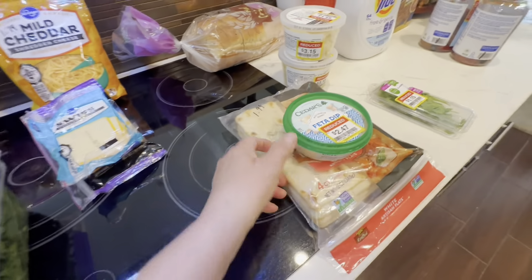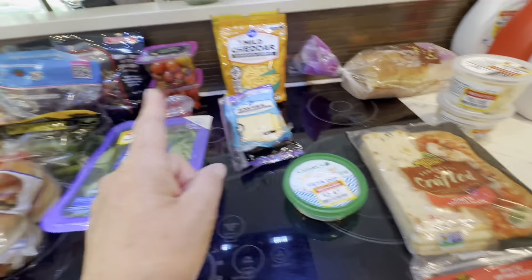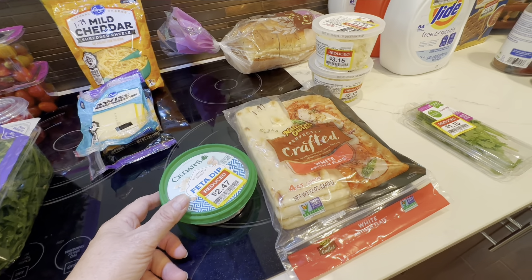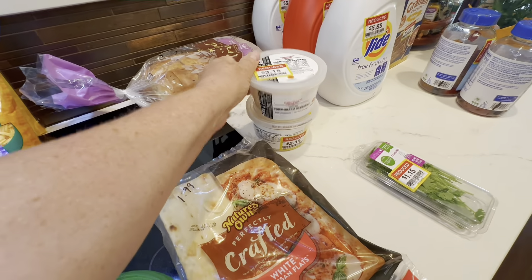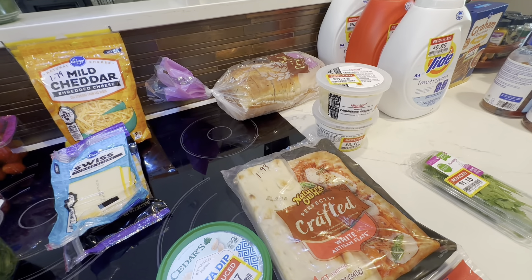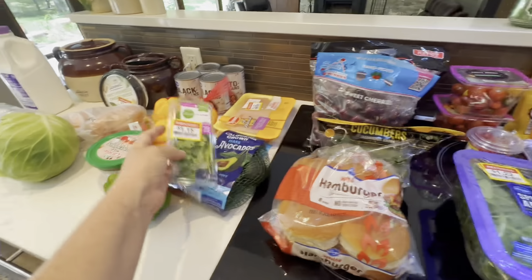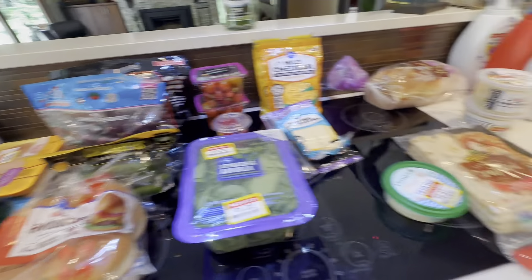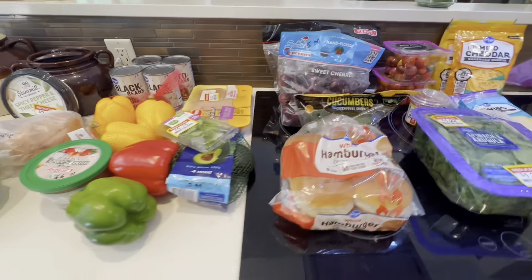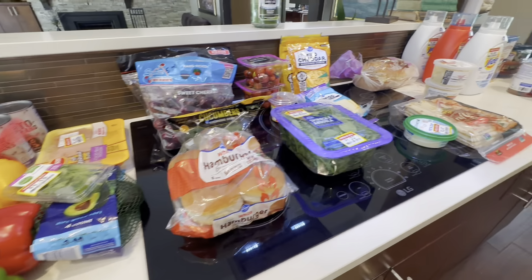Lunches are always salad. I thought I might try to make gyros with this artisan flat — use two of them with some of that brisket, the cucumbers, and this feta dip to make kind of a knockoff gyro. I got this Parmesan cheese for some pasta because I know one night I want to make pasta. The cilantro is for the fajitas and that bowl I'm making tonight. This stuff goes in the prepper pantry. I think I did pretty good — we're going to eat pretty healthy with a variety of things.